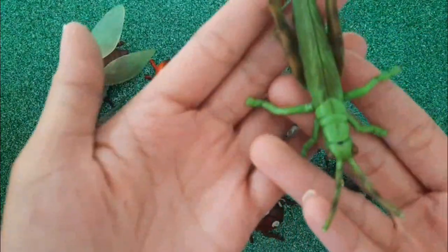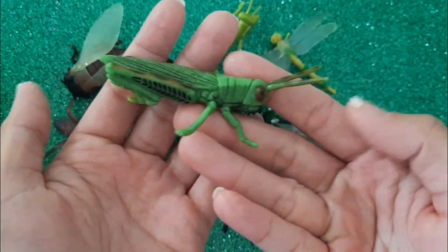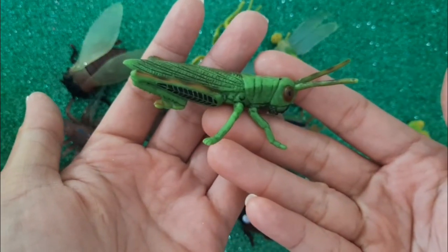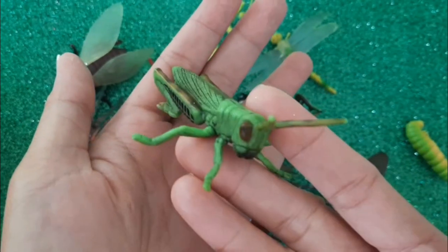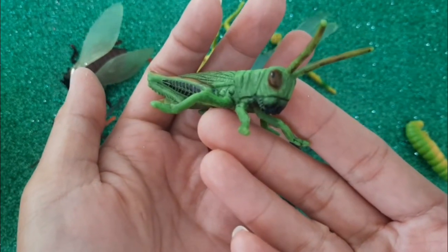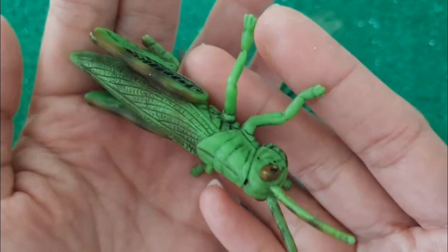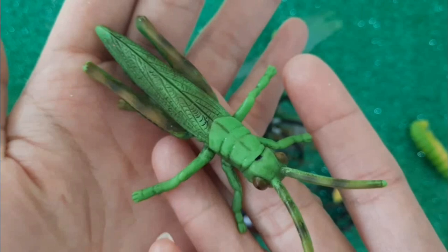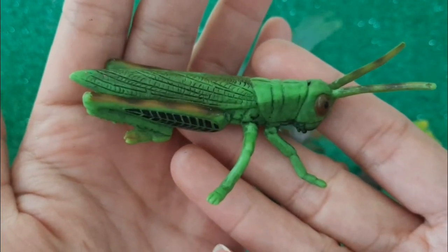Next is a grasshopper. Have you seen one jumping on the grass? Oh, look at that huge eyes. This is a grasshopper.